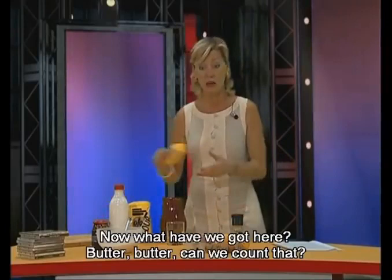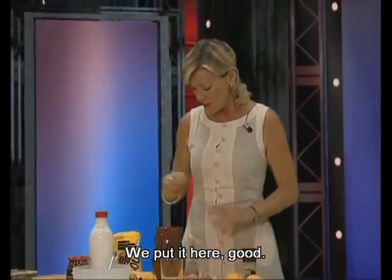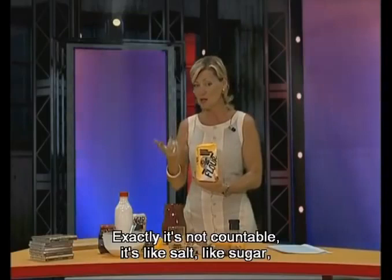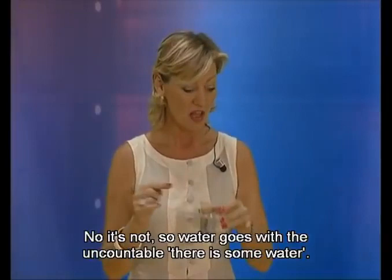What have you got here? Butter. Can we count that? We can count a packet, yes, but the butter inside? No — we can't count butter. There is some butter. And what else have we got? Flour. Flour we use to make pizza, to make cakes. Is that countable? It's not countable — it's like salt, like sugar, like coffee. Uncountable. And the last thing — water. Is water countable? No, it's not. Water goes with the uncountable. There is some water.